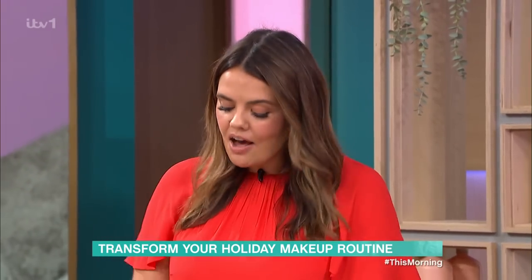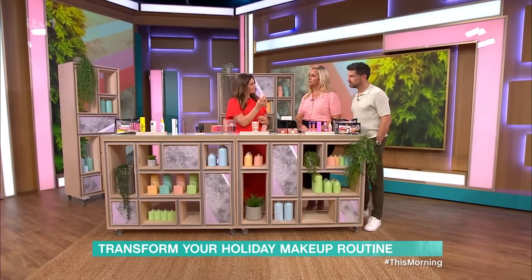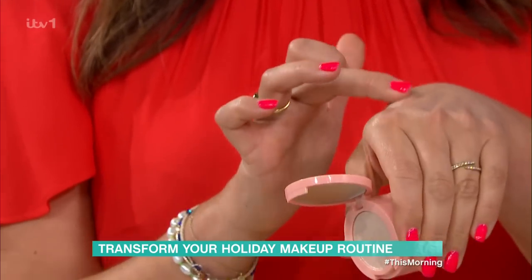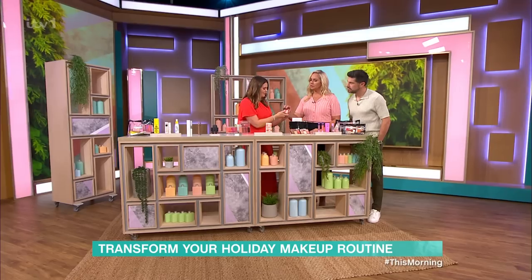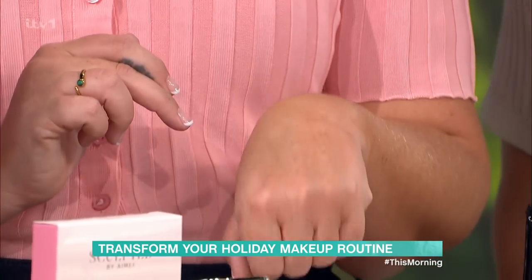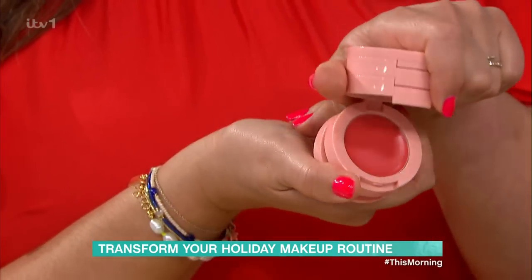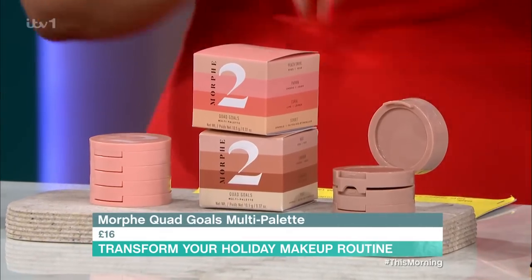I love these so much — these are from Morphe. These are brilliant because they're stackable little compacts. You have eyeshadows — I love a bit of sparkle so I was going to pick this. They also do cheeks and eyes combined, a creamy product for lips and cheeks, and a cream highlighter underneath that you can also use on the eyes. You can literally do your entire face with that. Very small, condensed, perfect.